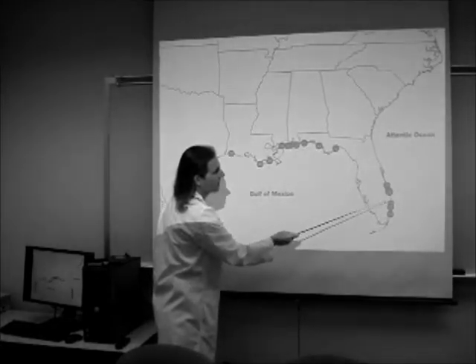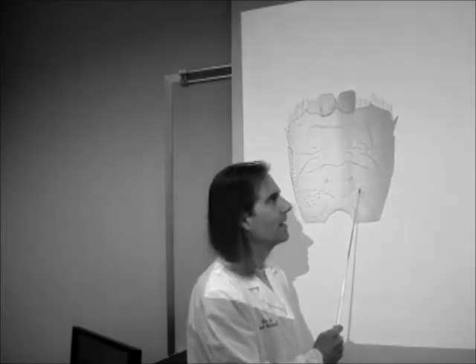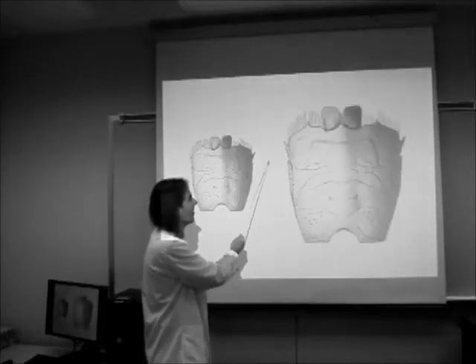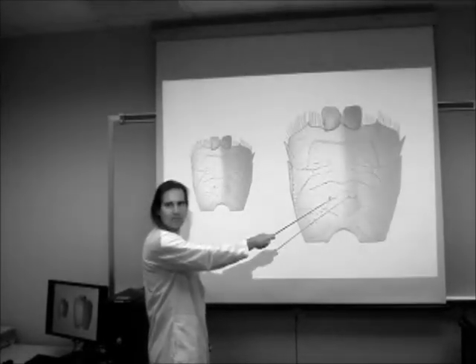These are of particular interest to us. If this is the average size of individuals found in the Gulf of Mexico, this is the average size of the individuals found in Florida — 50% bigger.